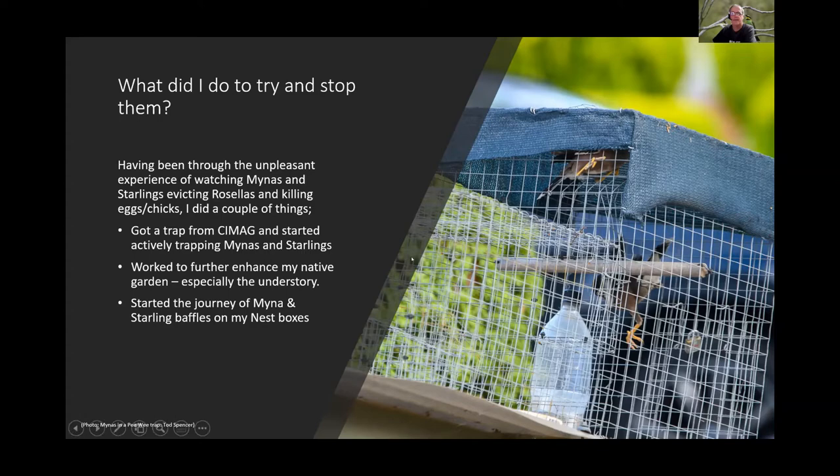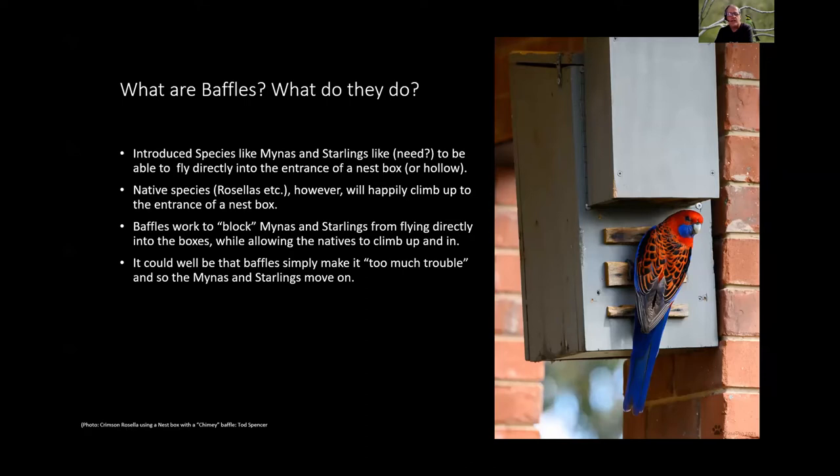Baffles are obstructions that make it harder for miners and starlings to enter nest boxes. From experience and research, miners and starlings prefer to fly directly into a hollow entrance. Native species such as rosellas and possums will readily climb up underneath a baffle and enter that way. The baffle blocks direct flight entry, forcing birds to climb — something miners and starlings generally won't do.